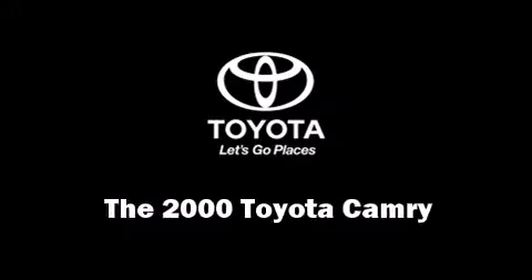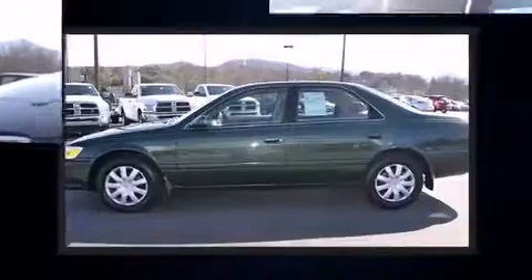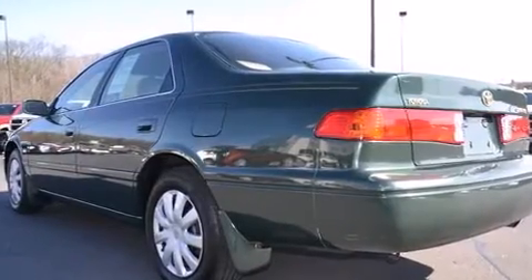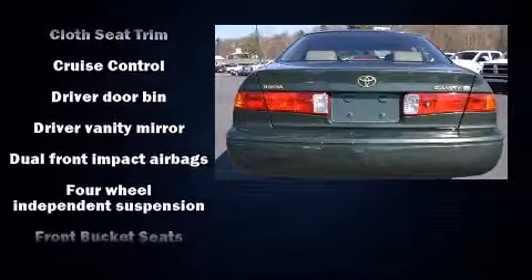Come test drive this 2000 Toyota Camry. This four-door, five-passenger sedan provides exceptional value. It features an automatic transmission, front-wheel drive, and a 2.2-liter four-cylinder engine. Toyota prioritized practicality, efficiency, and style by including a tachometer and an outside temperature display and a split folding rear seat.